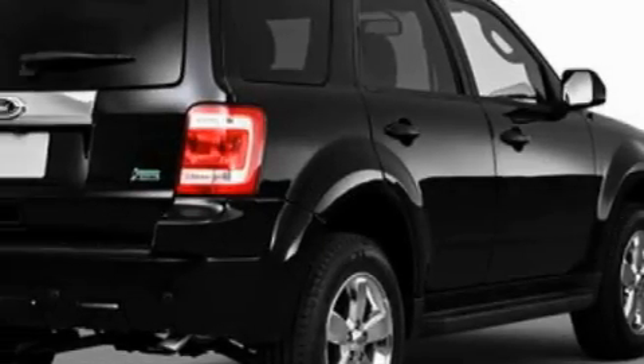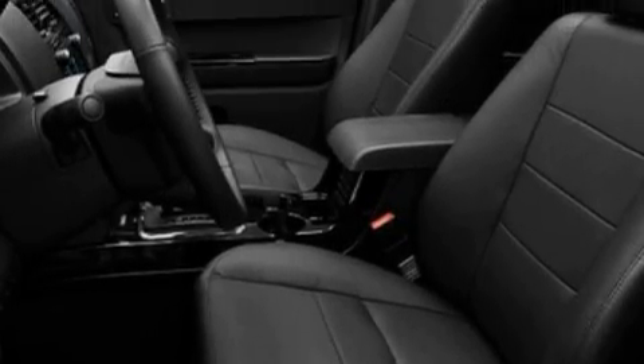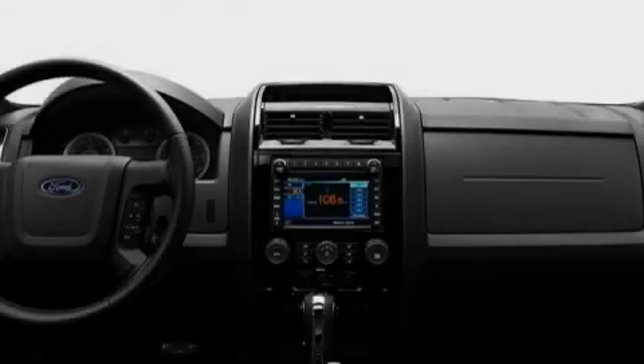Its top features include heated seats, leather seats, cruise control, stereo controls on the steering wheel, satellite radio, a low-tire pressure indicator, traction control and stability control systems — and this vehicle's stylish design always looks great.